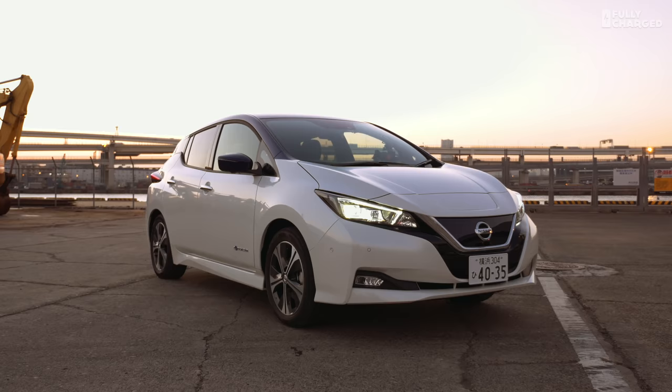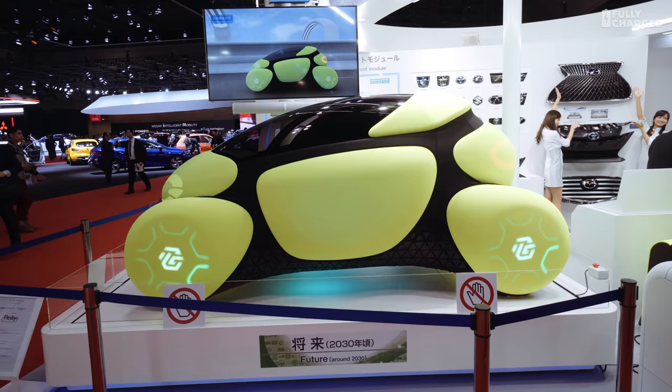Welcome to Fully Charged. This is the new Nissan Leaf version 2.0. I'm going to be driving this car — not this exact car — in a matter of a couple of hours, because we are actually at a motor show.